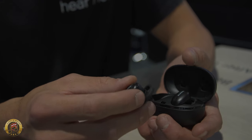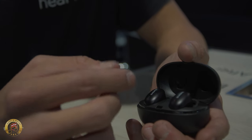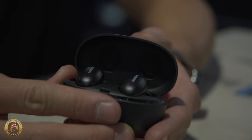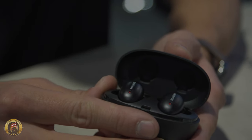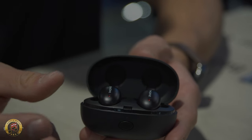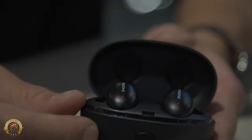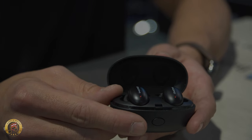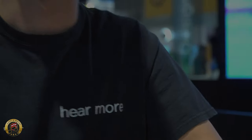They feature a titanium composite diaphragm in the driver. 1More has been known for innovative headphones at consumer-friendly prices, and this headphone sticks to that mission. The MSRP is around $99. They're currently available for pre-order on 1more.com and expected to hard-launch around the beginning of February.